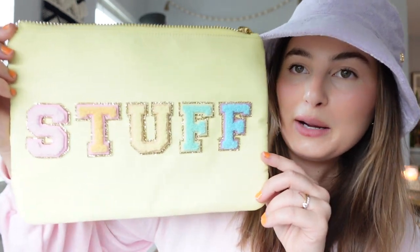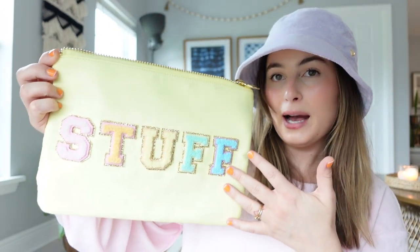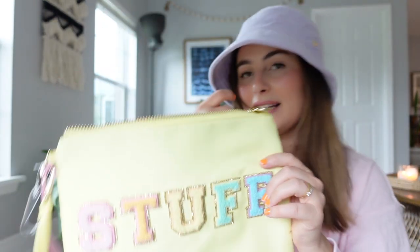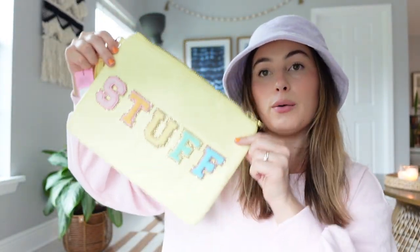This yellow bag already has patches on it and says 'Stuff' on it — it's really nice and roomy inside. I think it will be really helpful for organizing when I'm traveling; maybe I'll keep swimsuits or underwear in it. We'll figure it out, but it's very cute.